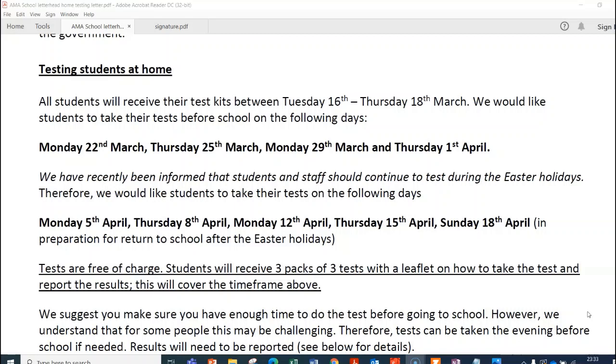We've also recently been informed by the government that during the Easter holidays, we are going to be getting students and staff testing. With this being the case, we'd like students to test on Monday the 5th of April, Thursday the 8th, Monday the 12th, Thursday the 15th, and Sunday the 18th of April. So if you look at all the different times that students need to test, that's nine tests.